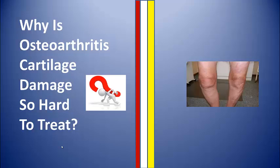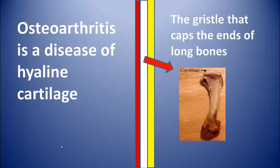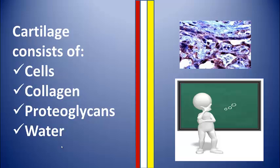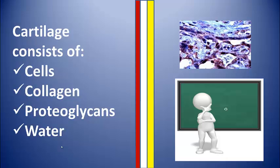Why is osteoarthritis cartilage damage so hard to treat? Osteoarthritis is the disease of hyaline cartilage, the tough gristle that caps the ends of long bones. Cartilage is composed of cells, collagen, proteoglycans, and water.